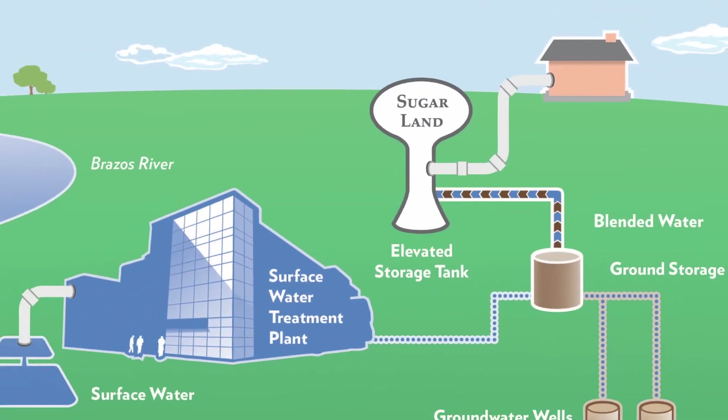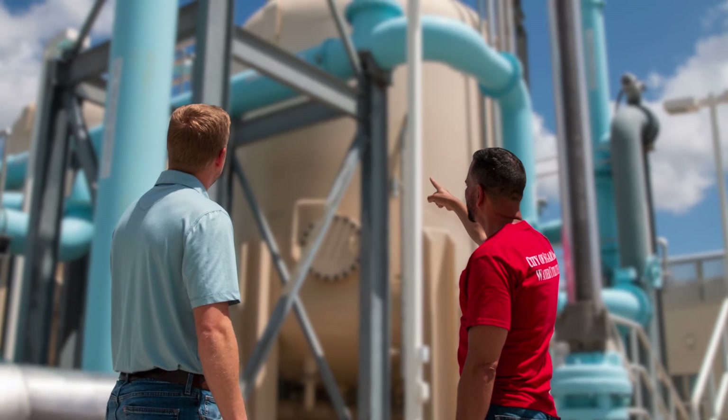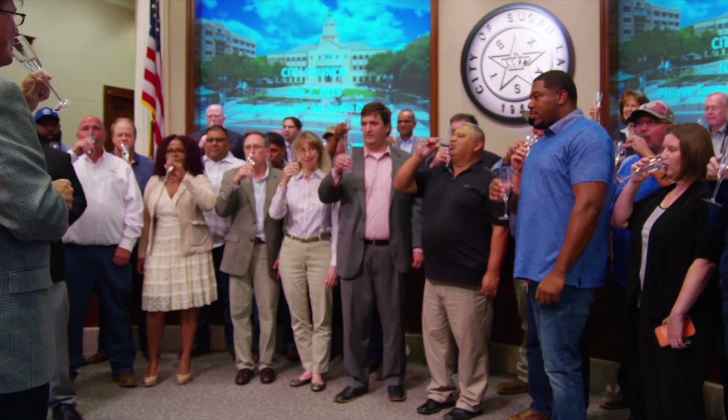This process provides the city with award-winning water. But just as important are the men and women that work to keep the plant operational. So next time you enjoy a glass of Sugar Land water, give a toast to those that made it possible. We'll drink to that.